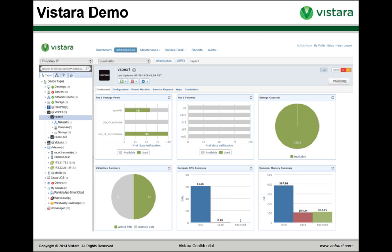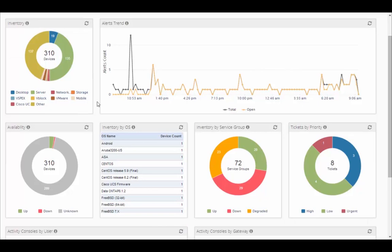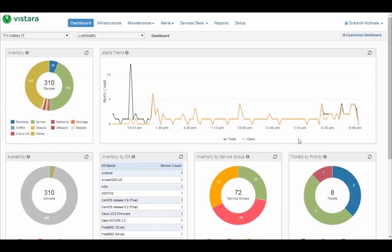Let's proceed to the demonstration. This is Vistara's top-level dashboard that you see when you log in. You can see graphs that make it easy to understand your IT environment at a glance: alerts over time, metrics of availability showing what's up, what's down, and what's status unknown, your inventory by service group, tracking your tickets with integrated incident and problem management, and service progress organized by priority. This dashboard is customizable so you can tailor it to your individual needs.